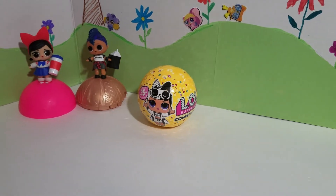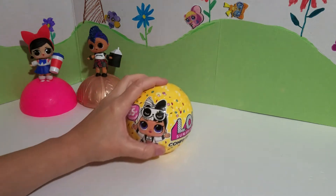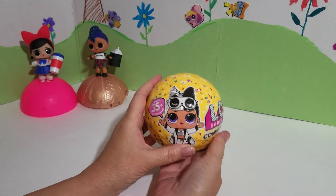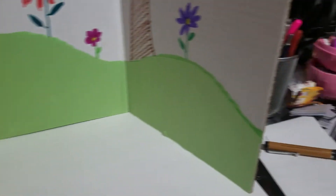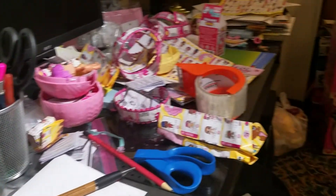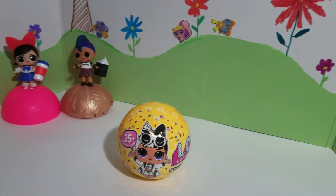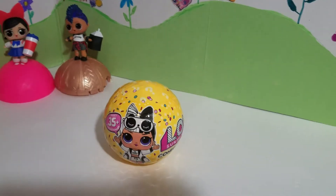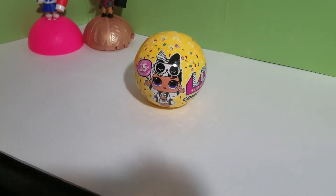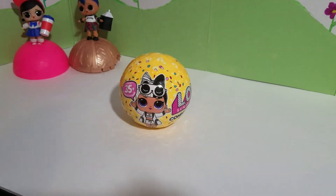Okay hi guys, welcome back to Katie's video! Today we're gonna open up another one of these LOL Confetti Pop dolls. I just love them. Let me scroll over here — we have so much trash over here, the dolls, and so many boxes over there — oh, it's a mess. But anyway, we're gonna come back here because I really want to open up another one of these dolls. They're so cute, so let's start — let's go at it!